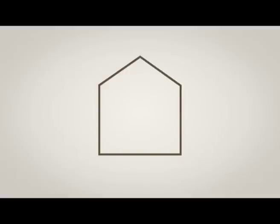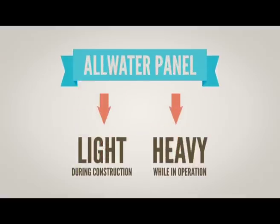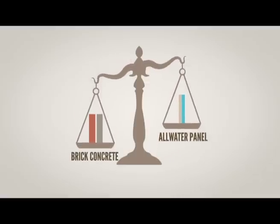Additionally, water enters the structure only at the end of construction. This makes all-water panels easy to build — light during construction, heavy while in operation. That makes the all-water panel the first structure which combines the advantages of both heavy and light construction at the same time.